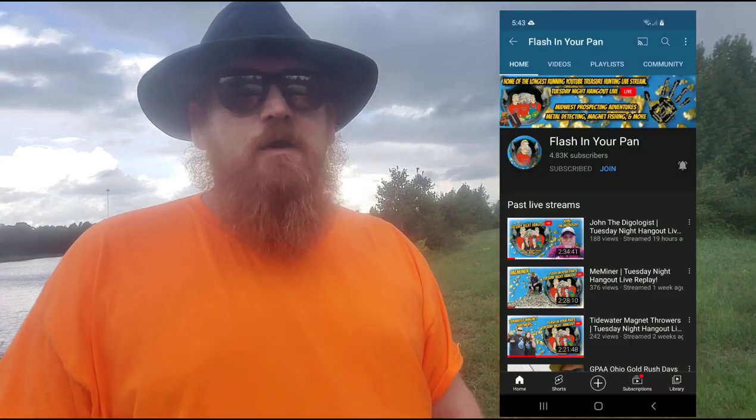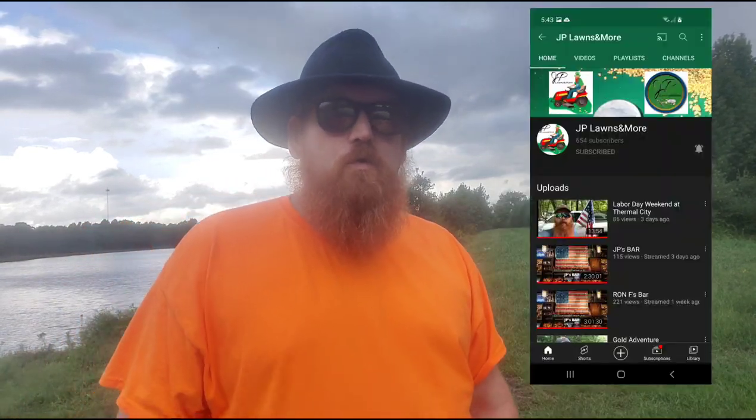Hello and welcome to the channel. So you'd like to learn how to prospect for gold — I'll be your host along on this journey. My name is Benzo; you may have seen me on 'Flashin' Your Pan,' at JP's Bar, or in other videos like 'Prospecting for Gold in North Carolina' or 'North Carolina Gold Prospecting.'